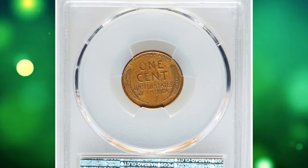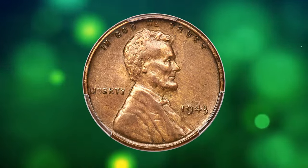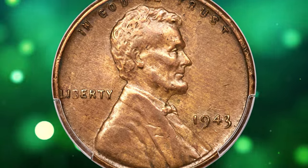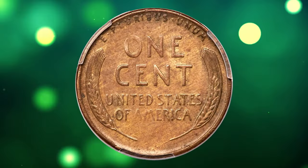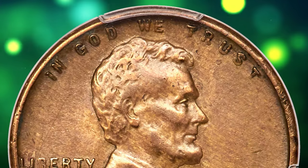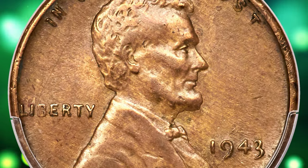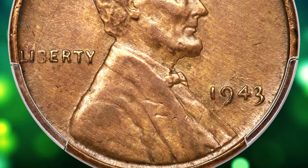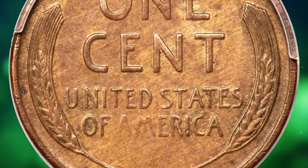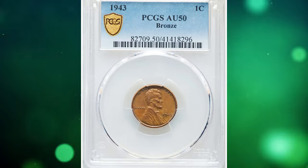During World War II, copper was in high demand for military purposes, so the U.S. Mint switched the composition of the Lincoln cent from copper to zinc-coated steel in 1943. However, a small number of bronze planchets, or coin blanks, were left over from 1942 and inadvertently used to strike a small number of 1943 Lincoln cents. This mistake resulted in the production of a very limited quantity of bronze Lincoln cents for that year.